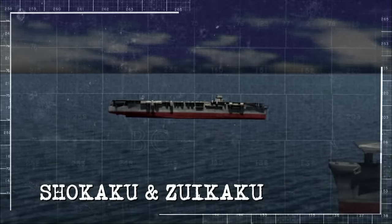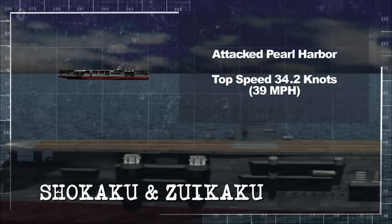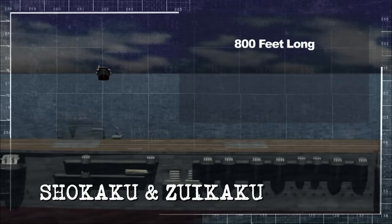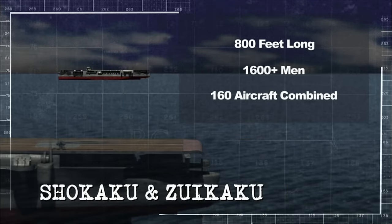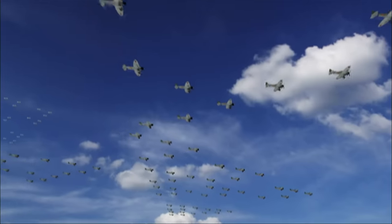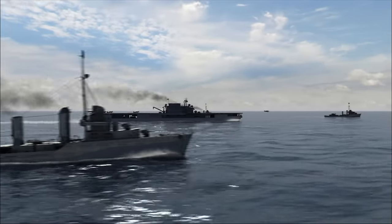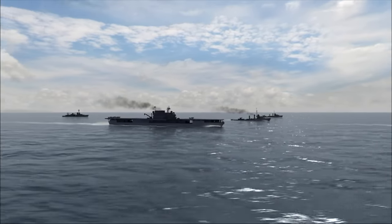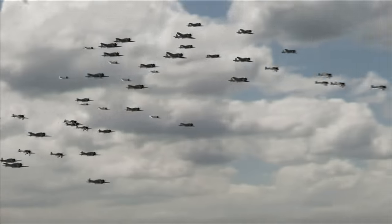Shokaku and Zuikaku are sister ships — both helped launch the Pearl Harbor attacks, and both are destined to meet Enterprise again and again. Over 800 feet long with crews of at least 1,600 men, these twin sisters can launch more than 160 aircraft against Enterprise. Waves of bombers launch within striking distance of the Big E. At 4 PM, Enterprise, Saratoga, and their escorts sail in close circles, expecting only a minor scrap. American radar isn't picking up any aircraft — but it should be. 88 miles away, a massive aerial armada closes in.